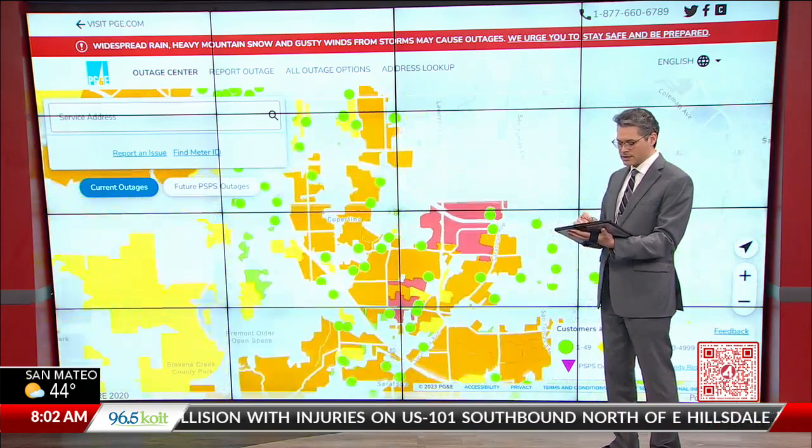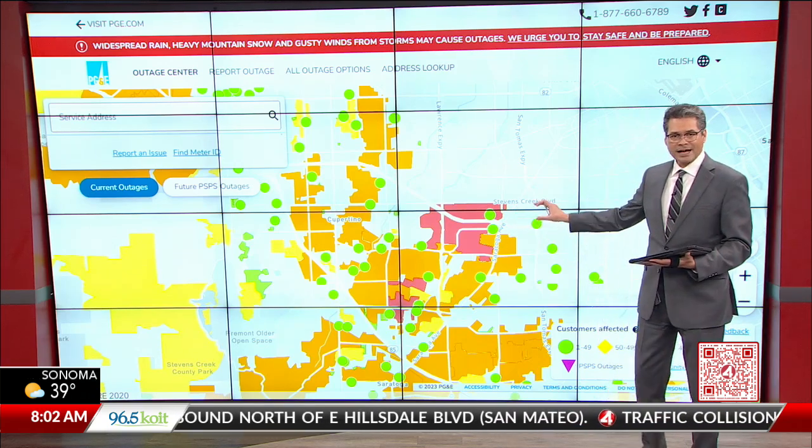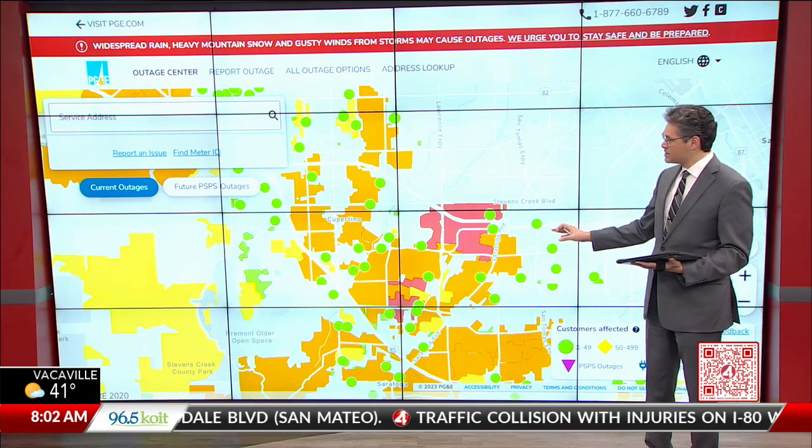We'll zoom in here. This is just east of downtown Cupertino — 5,000 or so customers without power there. That's where we're seeing the most concentrated outage, at least in the South Bay.